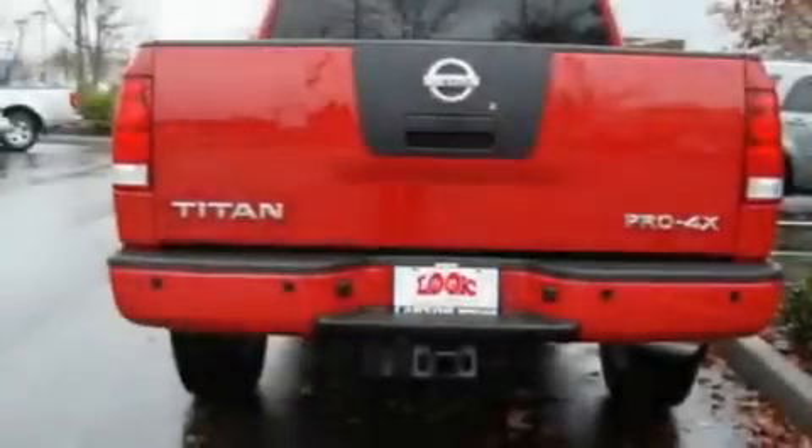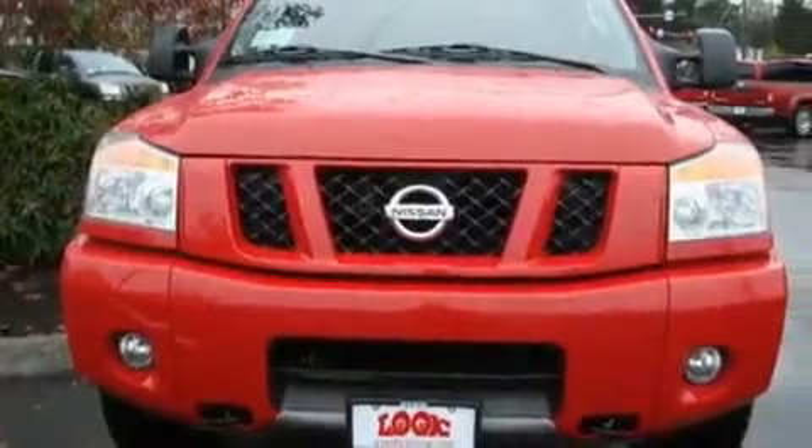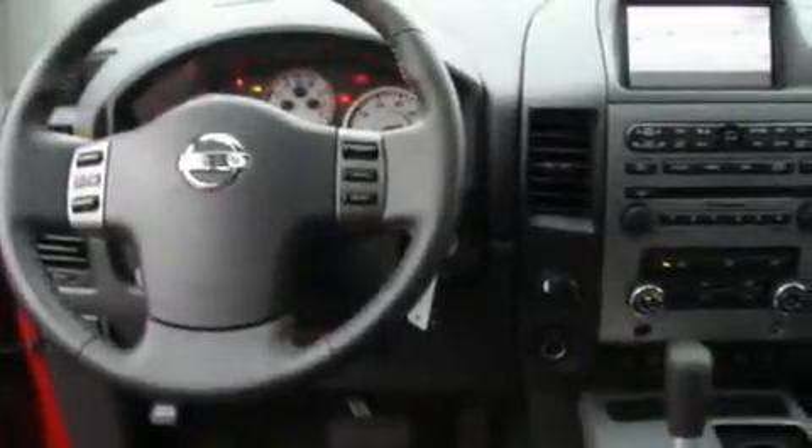Its top features include heated seats, air conditioning, a navigation system, a DVD player, alloy wheels, traction control, cruise control, a home link feature, a rear window defroster, and a sunroof that enables you to fill the cabin with fresh air at the push of a button.